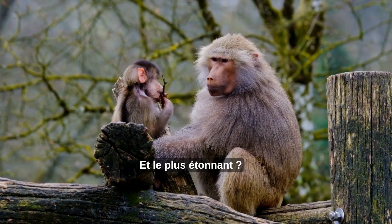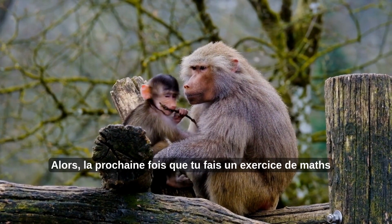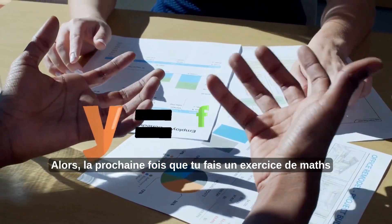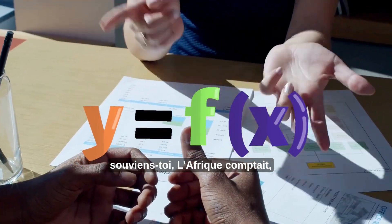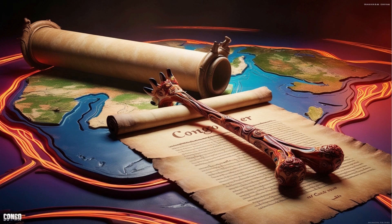And here's the coolest part: it was made from a baboon's leg bone! So next time you solve a math problem, remember — Africa was already counting, thinking, and inventing long before the world had numbers on paper.